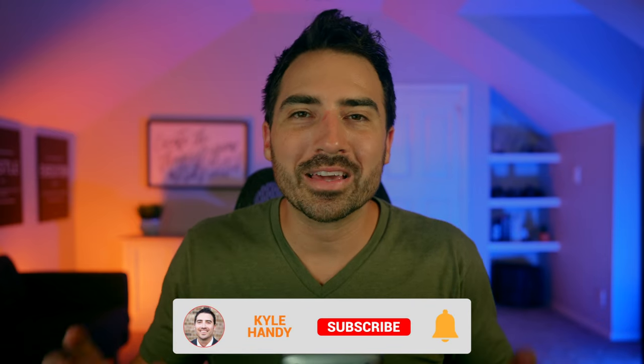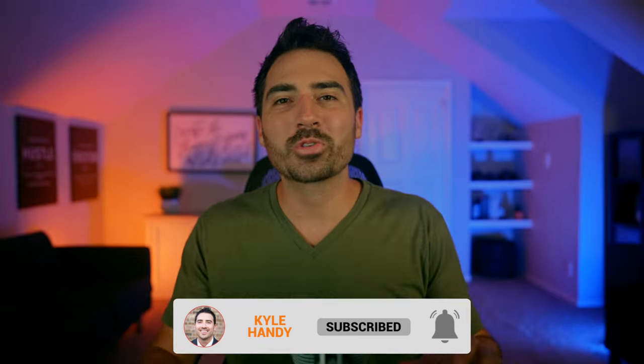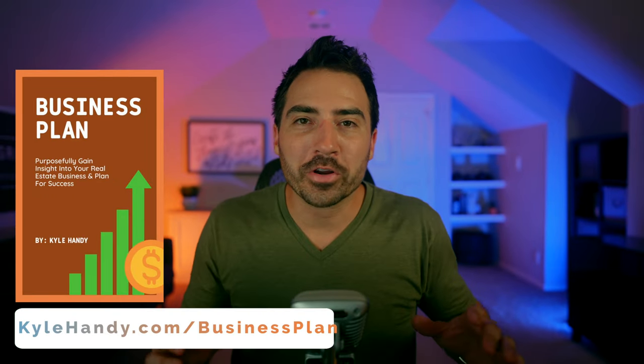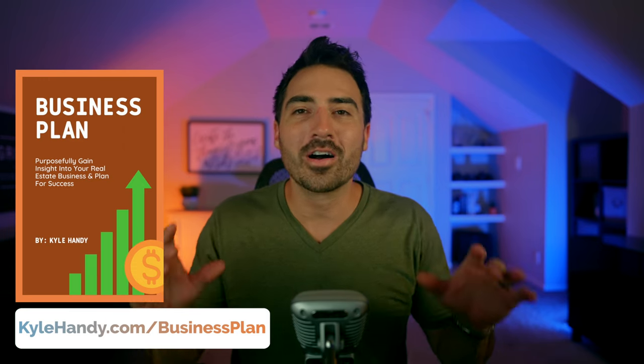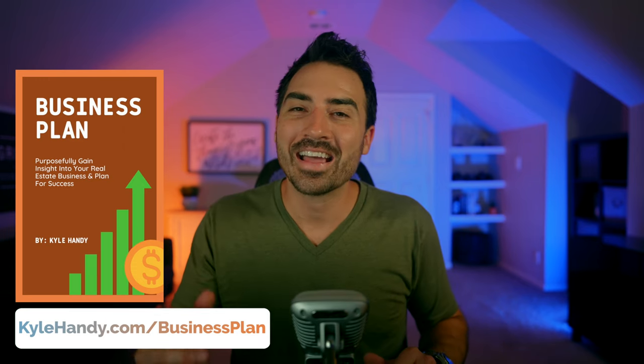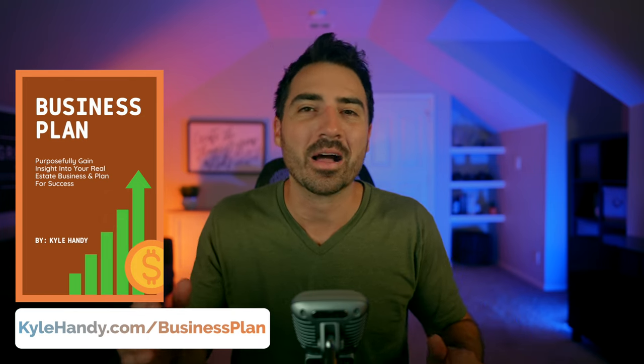Before I get started, if you could do me a huge favor and hit that like button, I'd greatly appreciate it. Also, consider subscribing if you haven't already, as I release a new free training three times per week and go live every Tuesday. Finally, if you'd like my free real estate business plan template to track your sales, commissions, profit and loss, net worth, and budget, head over to kylehandy.com/businessplan to download it today. Now let's get started.